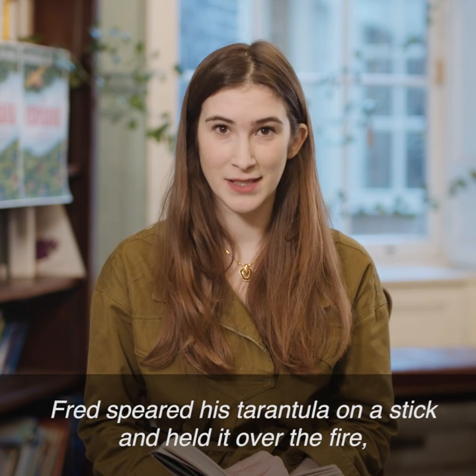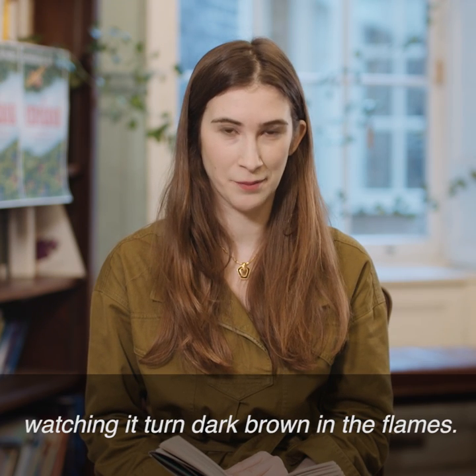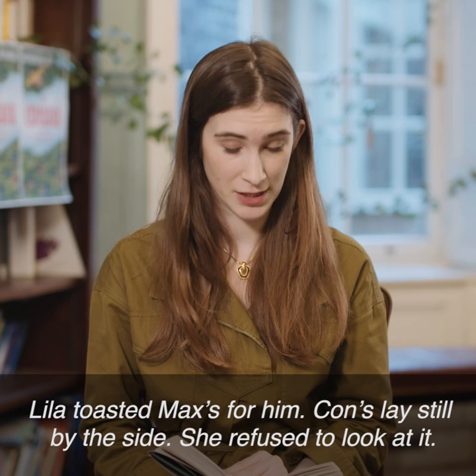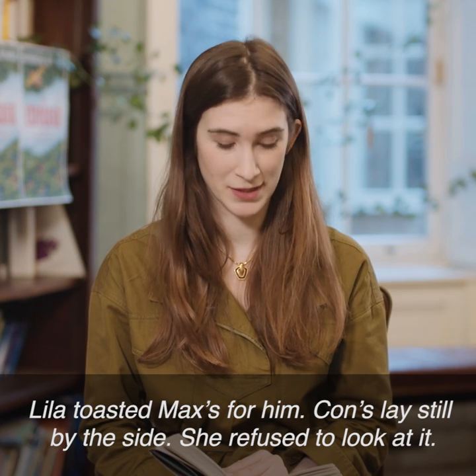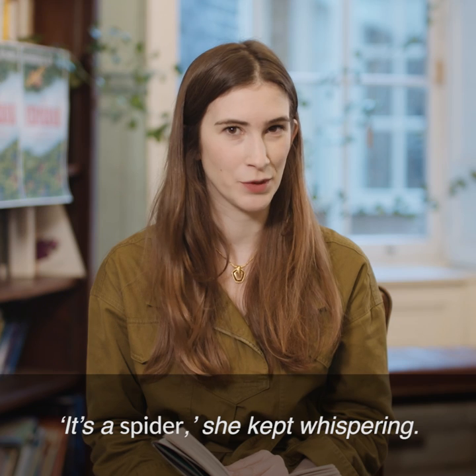Fred speared his tarantula on a stick and held it over the fire, watching it turn dark brown in the flames. Lila toasted Max's for him. Con's lay still by the side. She refused to look at it. "It's a spider," she kept whispering.